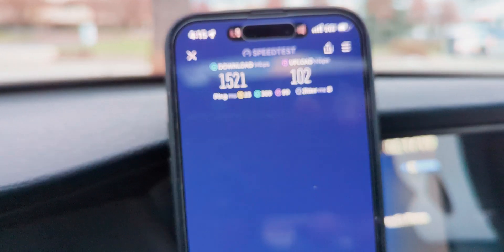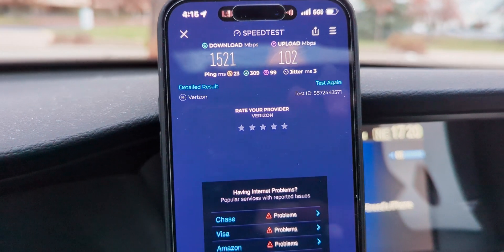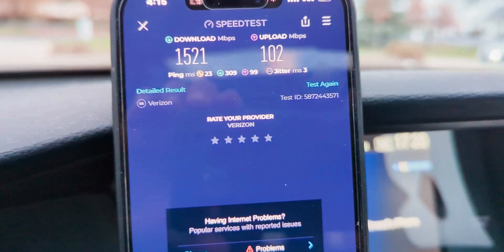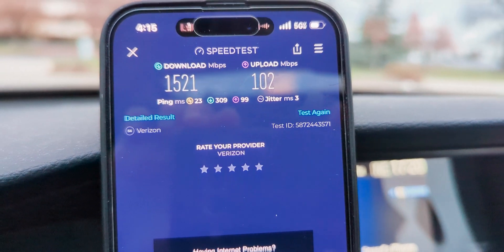Looks like we got a pretty damn impressive speed test here. 1.5 gigs on the downlink, 102 on the uplink, 23 ping, 3 jitter, and for the loaded latencies we got 309 and 99 milliseconds respectively.